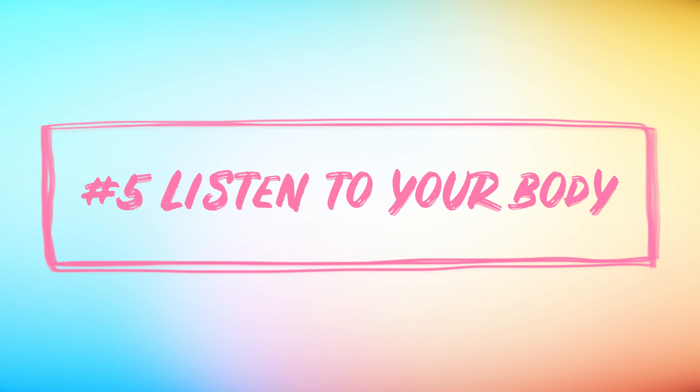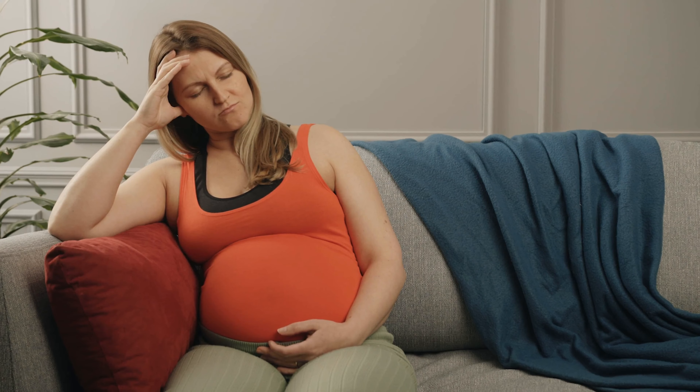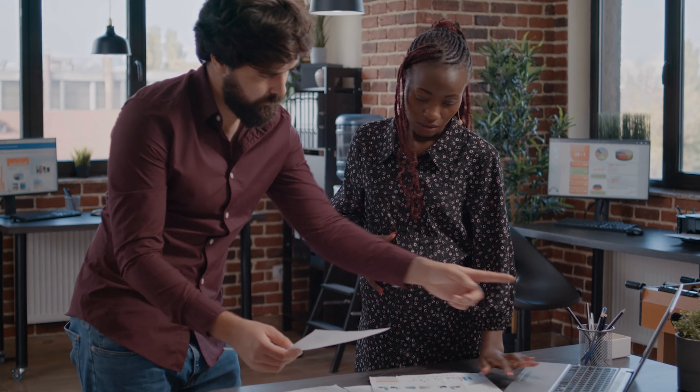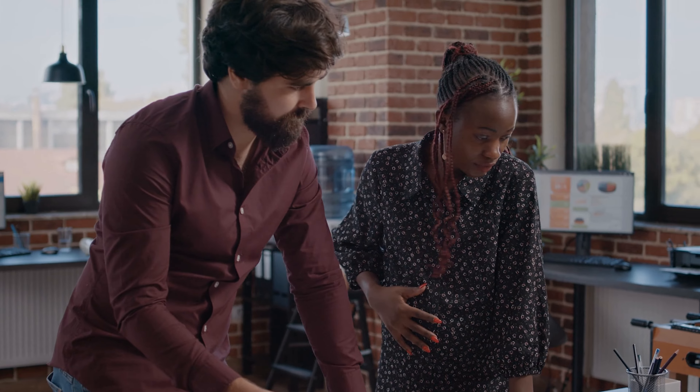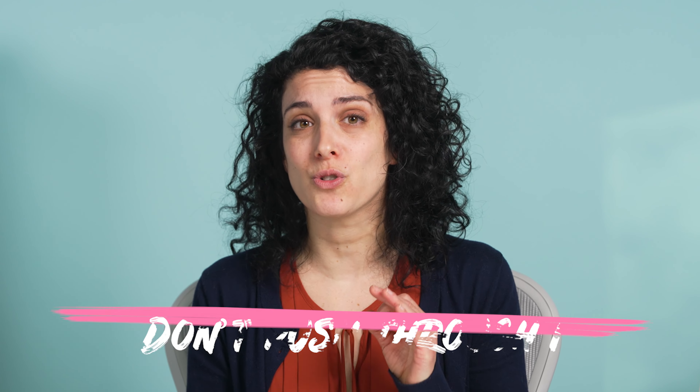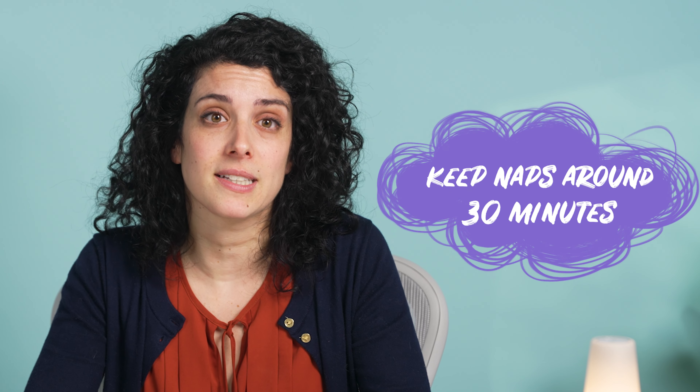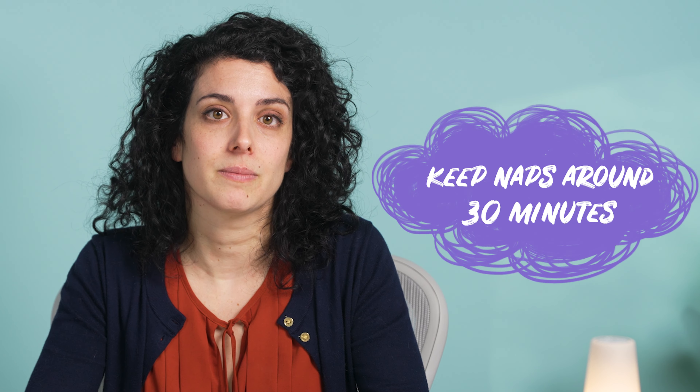And finally, number 5: Listen to your body. This is critical now more than ever as your body is progressing through all these changes. You may find that you're feeling tired earlier than you used to, or maybe even just tired in general throughout the day. The most important thing is don't try to push through it — if you're tired, it means your body needs some rest. Try going to bed earlier so you can get all the sleep that you need, or try taking a nap or even a few naps throughout the day. Just make sure you keep them around 30 minutes so they don't interfere with your sleep at night.